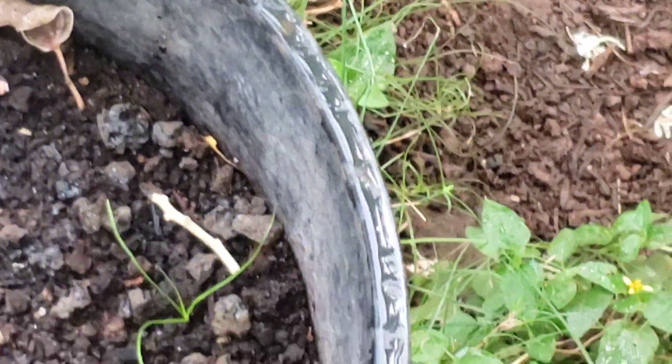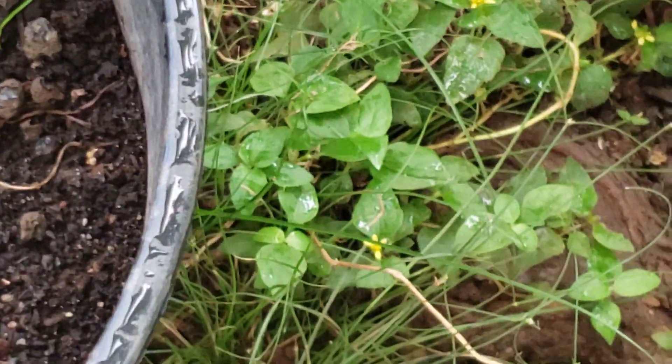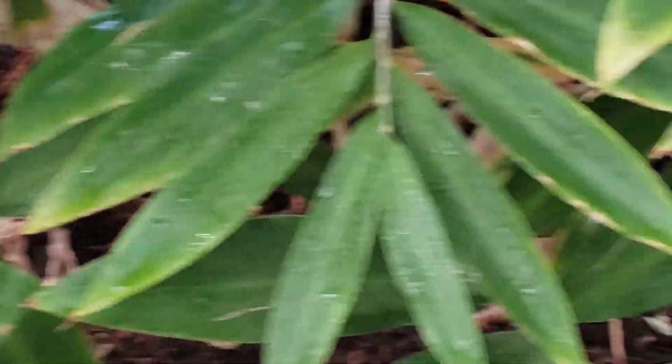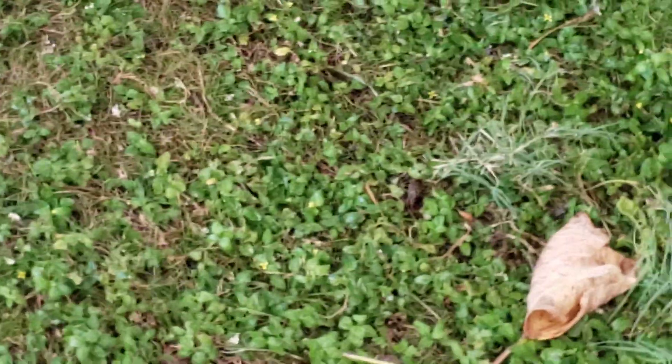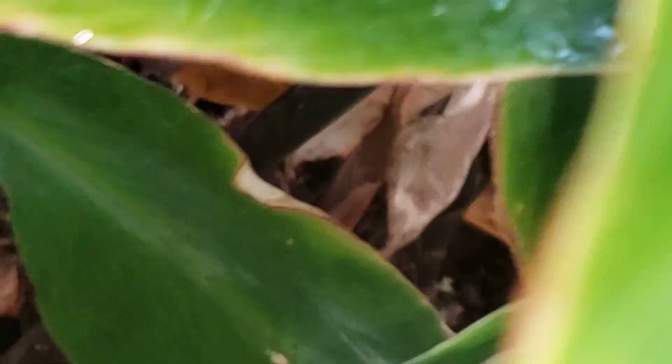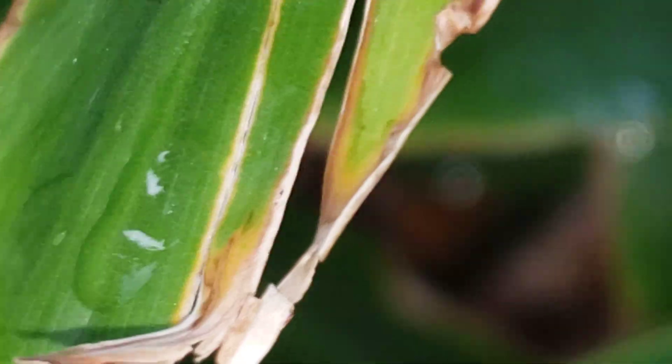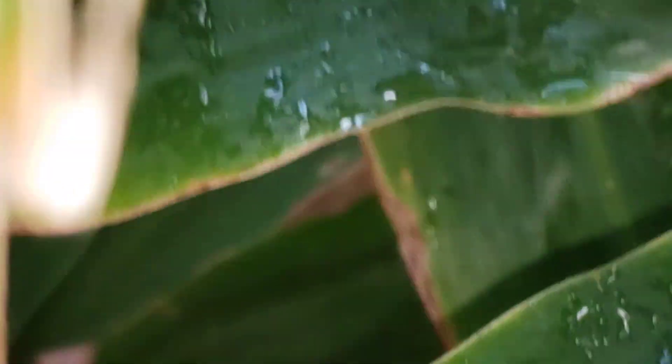The orchid didn't do so good, but it still might be alive. We're not sure what's happening with it. I just have to show you that — that is so cool. I didn't know it only had three flowers on it. The ants are getting in it. I have to wash them out because they destroy everything.